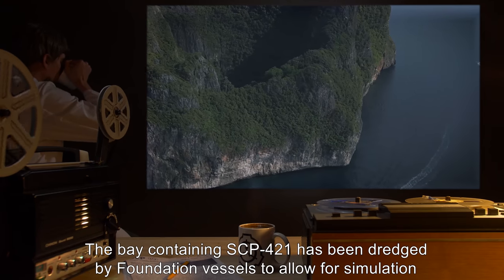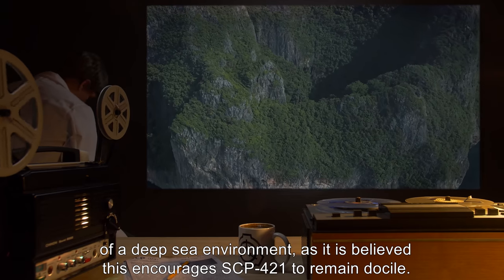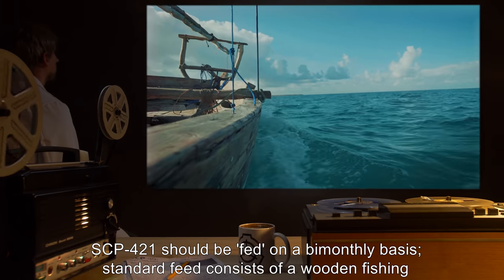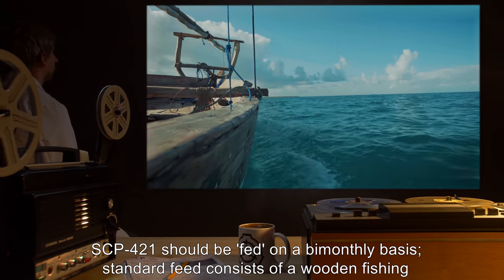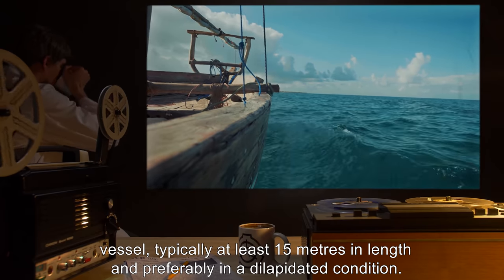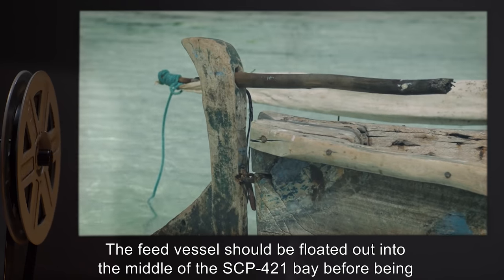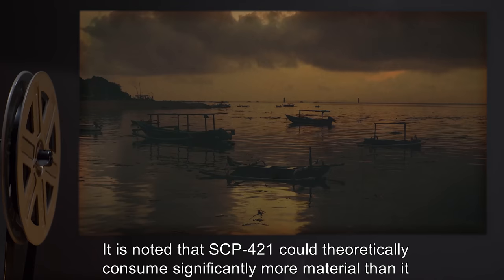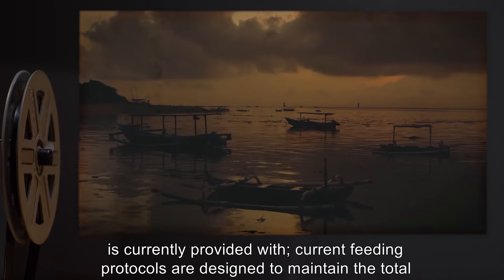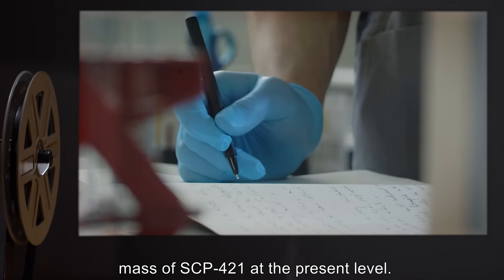The bay containing SCP-421 has been dredged by Foundation vessels to allow for simulation of a deep-sea environment, as it is believed this encourages SCP-421 to remain docile. SCP-421 should be fed on a bi-monthly basis. Standard feed consists of a wooden fishing vessel, typically at least 15 meters in length and preferably in a dilapidated condition. The feed vessel should be floated out into the middle of the SCP-421 bay before being scuttled. It is noted that SCP-421 could theoretically consume significantly more material than it is currently provided with. Current feeding protocols are designed to maintain the total mass of SCP-421 at the present level.